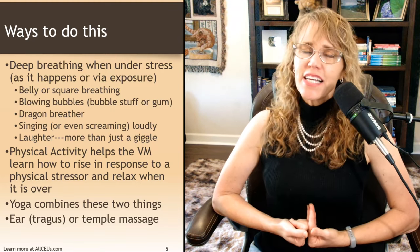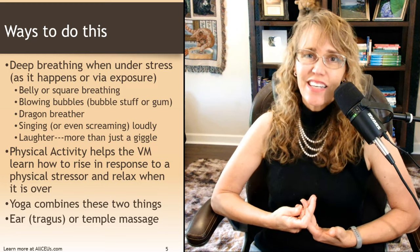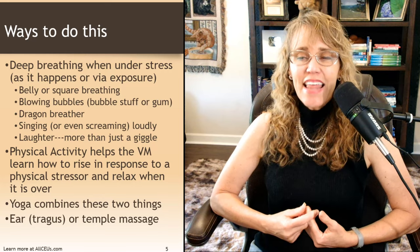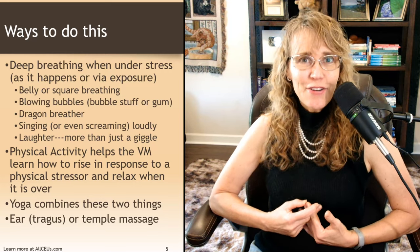Laughter — and this is more than just a giggle. A little giggle isn't going to do it. You need a good belly laugh, and that will trigger the relaxation response.